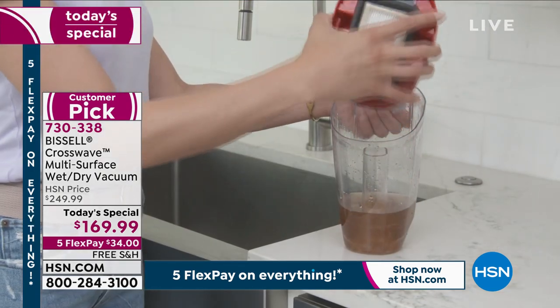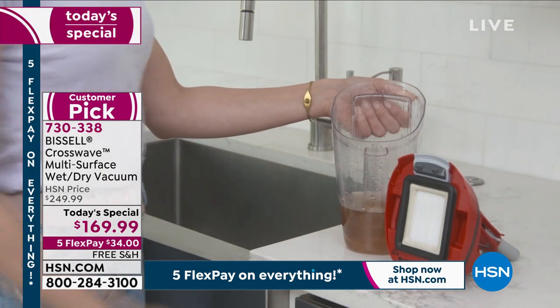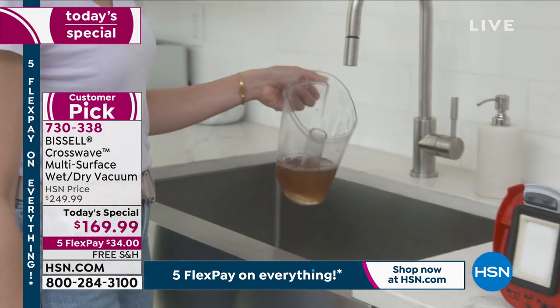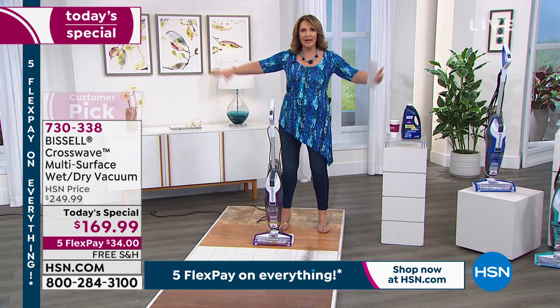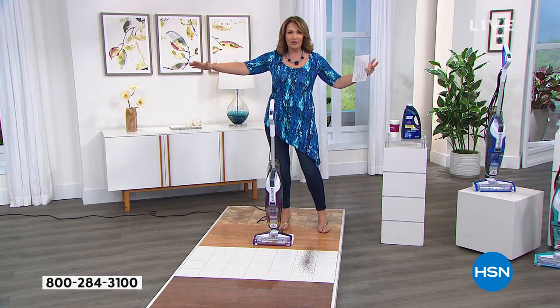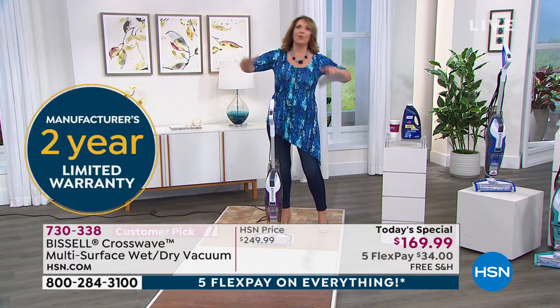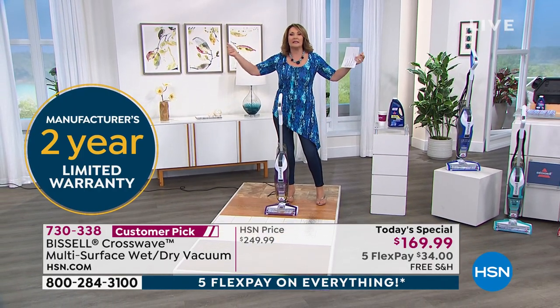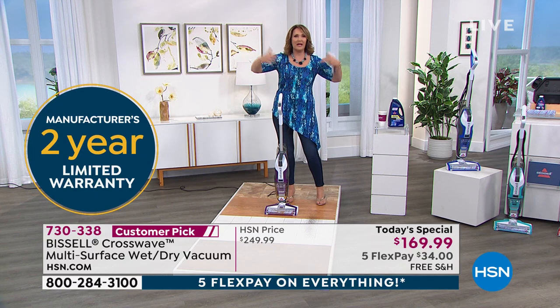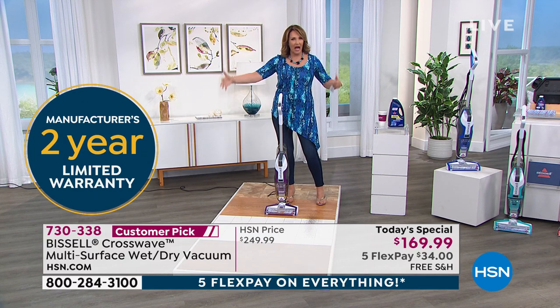It literally dries in an instant. Otherwise, you know when you mop the floors and it's like, don't go in the kitchen — somebody's going to slip and fall because the floor is soaking wet. Wherever you do the floors, they stay wet. You don't want anybody walking on the wet floor. When you use this, it dries like an instant. You'll be amazed because it's not leaving this big wet residue behind.